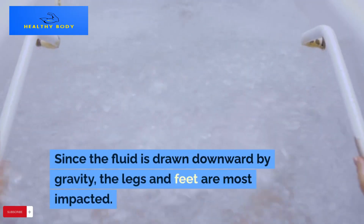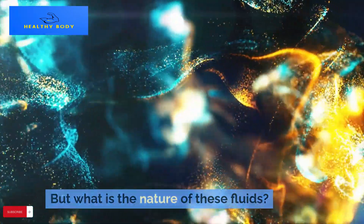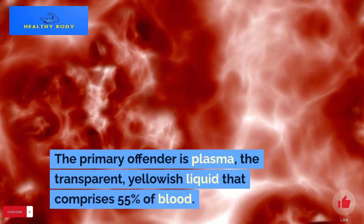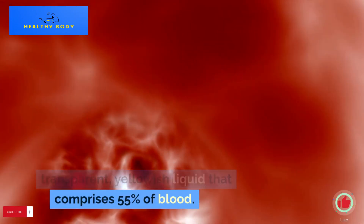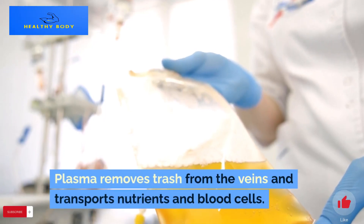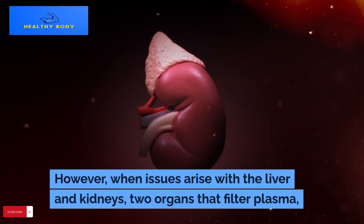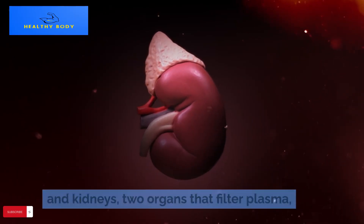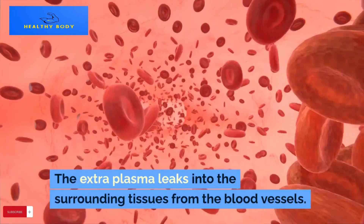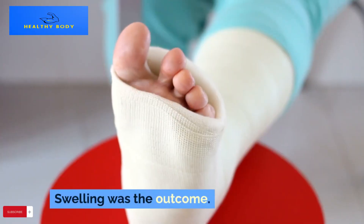Since the fluid is drawn downward by gravity, the legs and feet are most impacted. The primary offender is plasma, the transparent, yellowish liquid that comprises 55% of blood. Plasma removes waste from the veins and transports nutrients and blood cells. However, when issues arise with the liver and kidneys — two organs that filter plasma — it can't be sufficiently eliminated, and the extra plasma leaks into the surrounding tissues from the blood vessels, causing swelling.